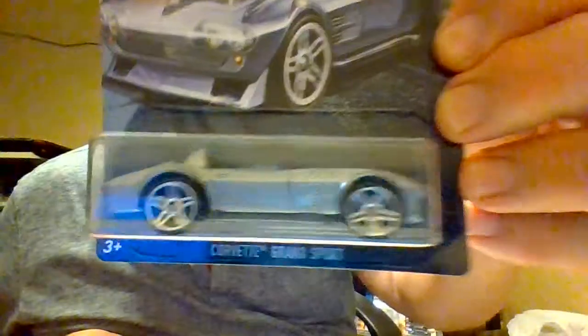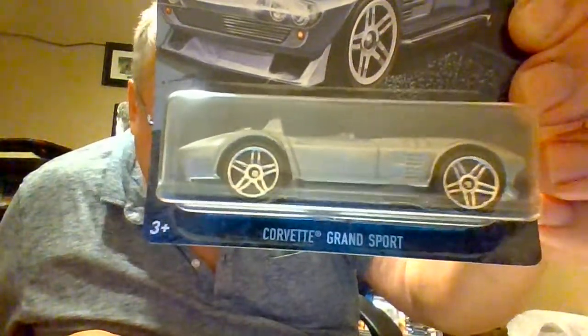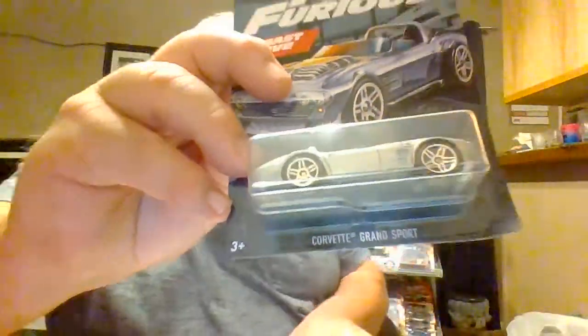Fast and Furious — the Fast Five Corvette Grand Sport in silver. Five PR wheels. Not a whole lot of detail there, but it's a nice car. Nice casting. I like it.